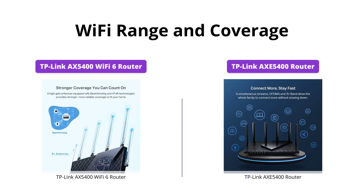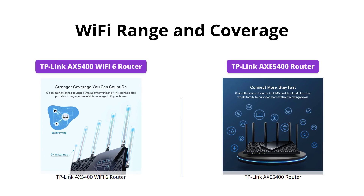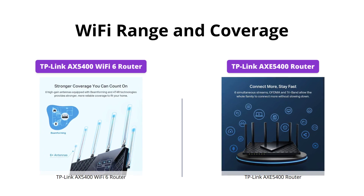Both routers boast extensive coverage, with the TP-Link AX5400 featuring high-power FEM, six antennas, beamforming, and four T4R structures.